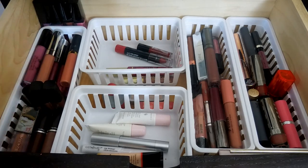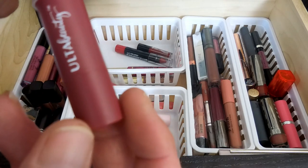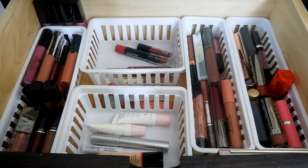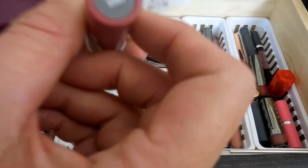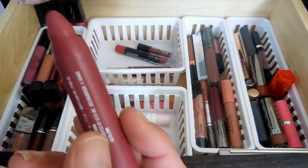I got this in a free gift with purchase from Ulta. It is the Ulta Matte Lip Crayon, and it's in the shade Soiree. It is a really pretty berry pink color.